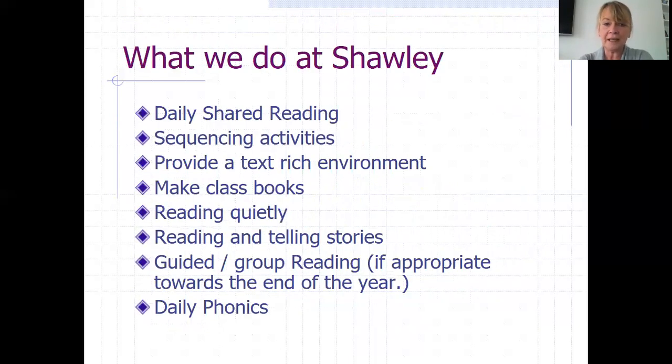Every day at Shorley there's some sort of shared reading. We do sequencing activities, providing a text-rich environment, making class books, reading quietly, reading and telling stories, guided and group reading — where appropriate according to their level of reading towards the end of the year — and our daily phonics, as already mentioned.